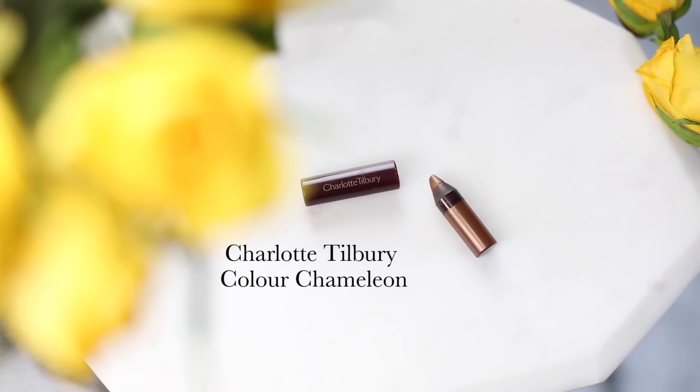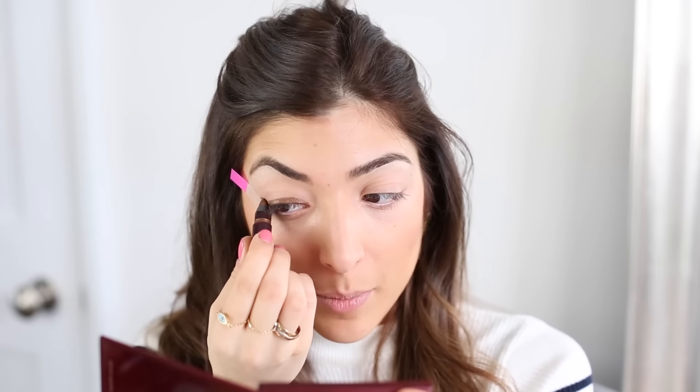For the eyes, I'm using a Charlotte Tilbury pencil and I'm just clinging on to it for dear life because it's so beautiful. I literally just sweep this along my lash line, using a sticky note to wing it out a bit, and draw a line.